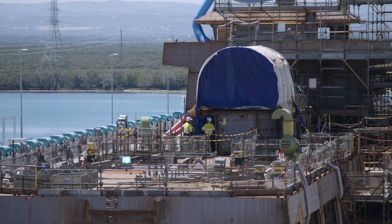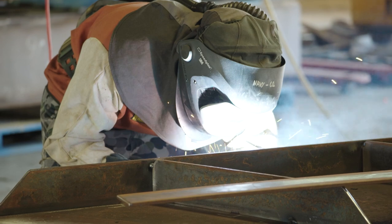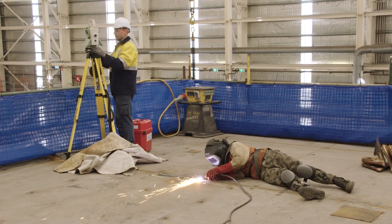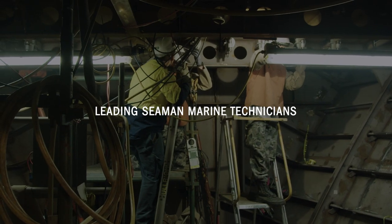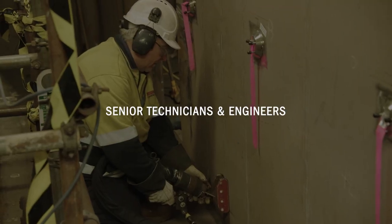Outplacements range in duration from 3 to 12 months. For apprentices, postings will be between 9 and 12 months to allow completion of their Certificate 3 journal. There are also a range of short duration secondments, including positions for fabrication, diesel and electrical apprentices, leading seamen marine technicians, leading seamen electronic technicians, and senior technicians and engineers.